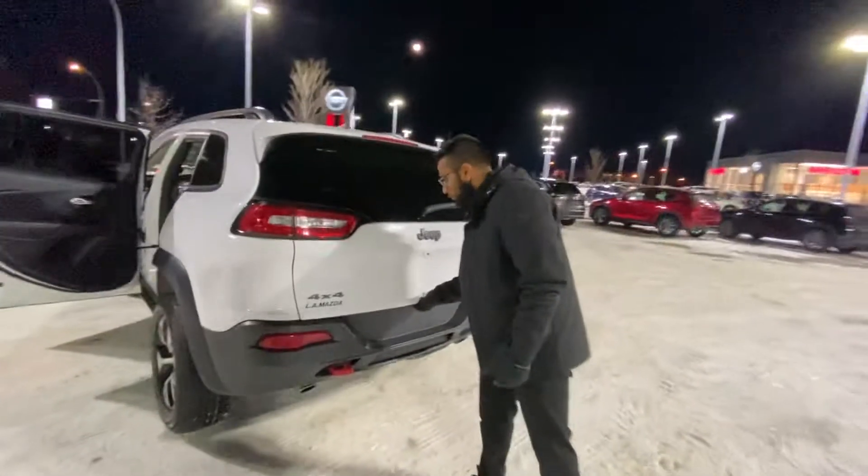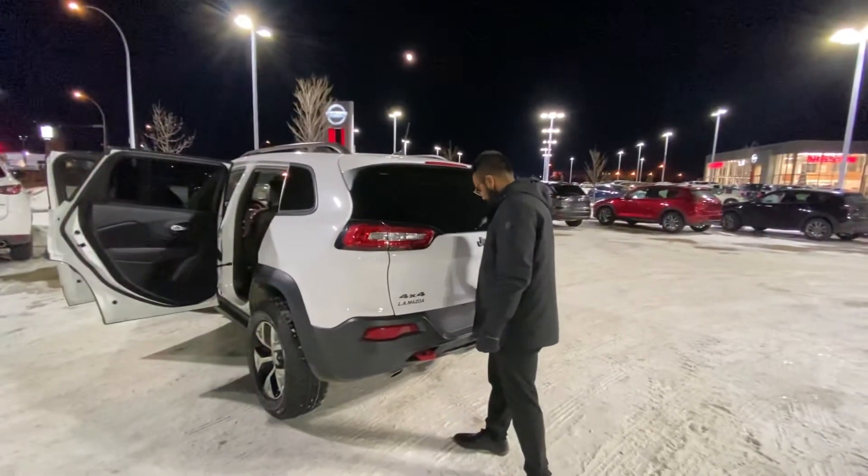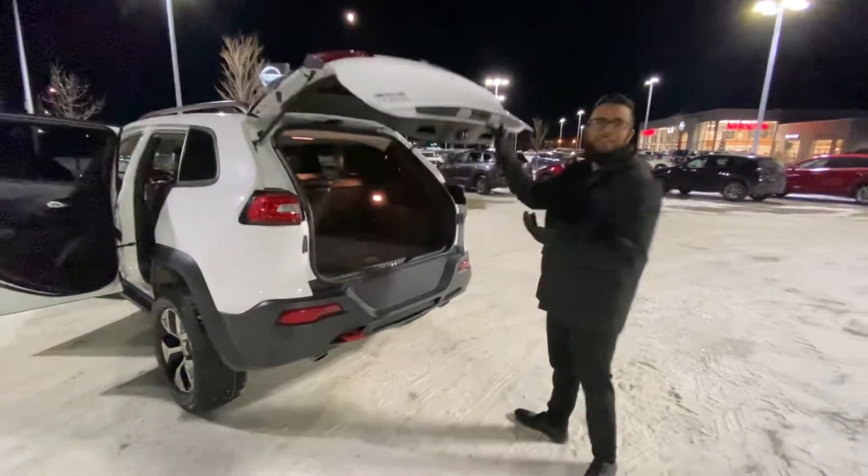I'll show you the trunk space once I pop it open. There we go — had a little bit of difficulty with that. Look at all the space you get. More than enough.